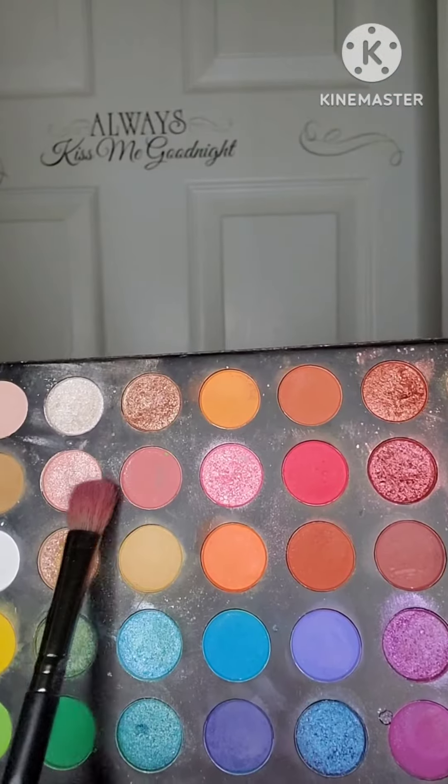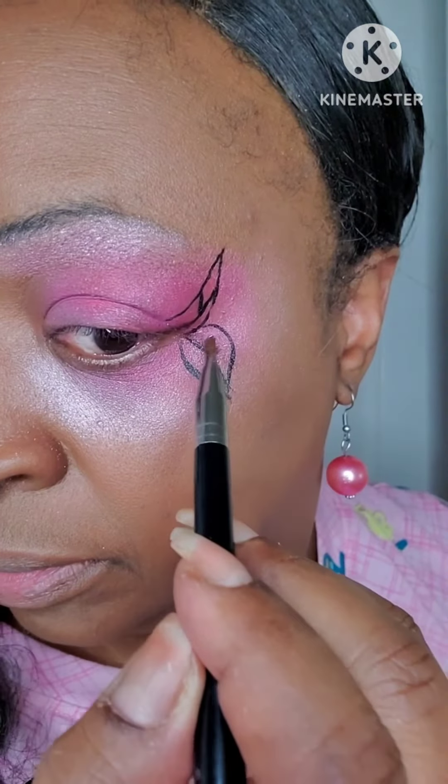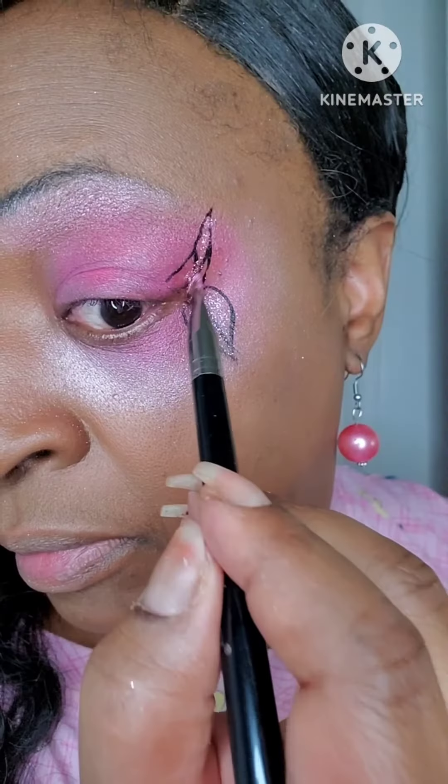Then I took a black liquid eyeliner that I applied to the corners of my eye to outline my wing. Once I did that, I decided to take a little bit of glitter — I also used a little bit of hair gel as my glue — and I applied that inside of the wing.